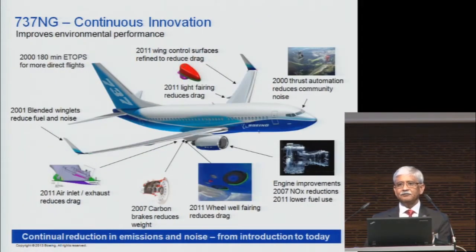Those are replacements of one airplane with another, but all airplanes we have are always undergoing some small improvements, and sometimes they add up to a lot. For example, the 737-NG has been undergoing many different improvements over its career. A couple of things that help noise reduction include what we call the thrust automation for reducing community noise — the quiet clamp system — and the blended winglet, which not only reduces fuel consumption but also helps reduce noise.